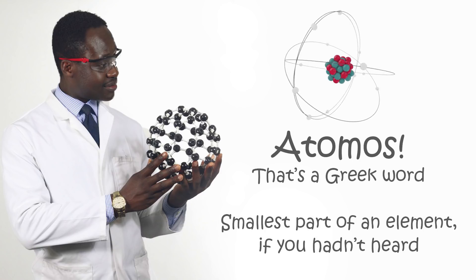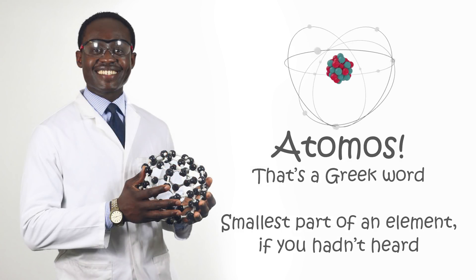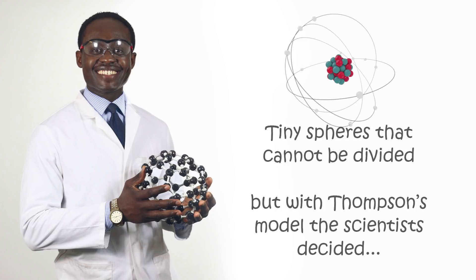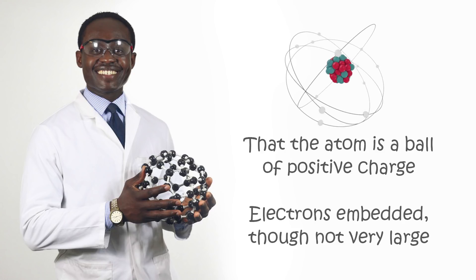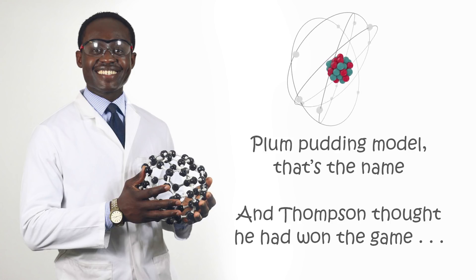Atomos — that's the Greek word, smallest part of an element, if you hadn't heard. Tiny spheres that cannot be divided, but with Thomson's model, the scientists decided that the atom is a ball of positive charge. Electrons embedded, they're not very large. Plum pudding model, that's the name.